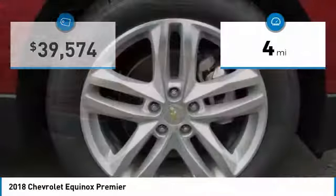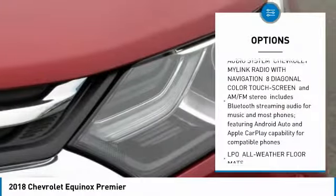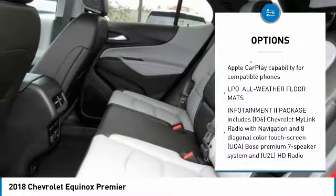This vehicle has less than 100 miles. Here are some of this vehicle's great options: backup camera, remote engine start, power passenger seat, lane departure warning.